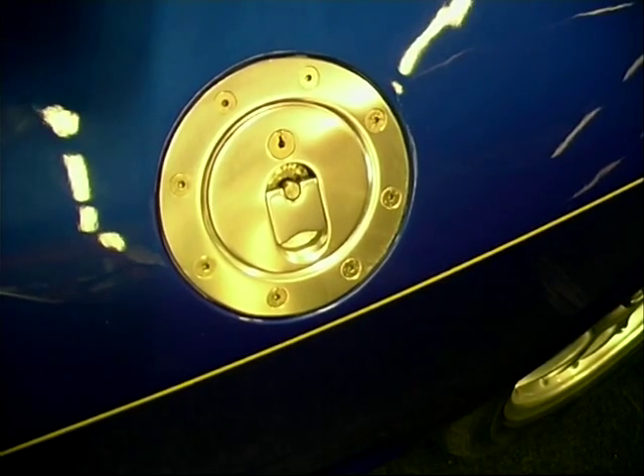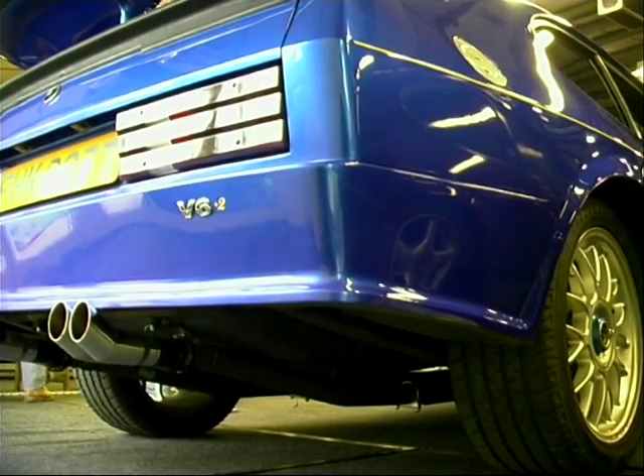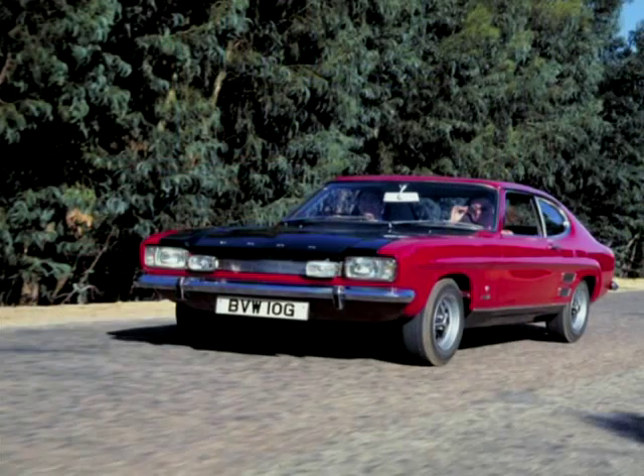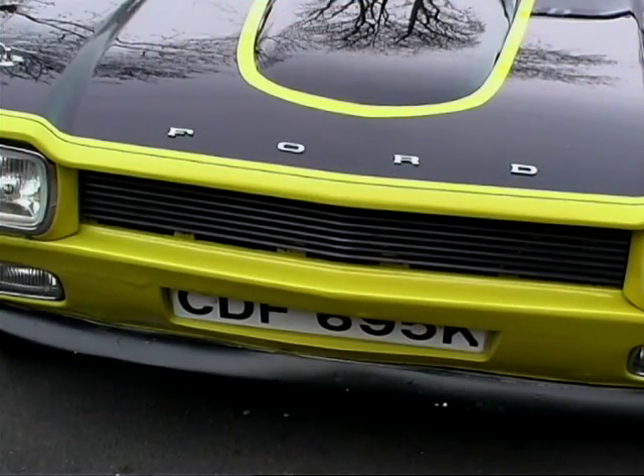When the Capri was first launched, there was the regular version and the GT version. It was always the GT version that actually outsold. Right at the beginning, they even did a GT version with a matte black bonnet, simply because people had seen pictures from the safari rally, where to prevent glare off the bonnet you'd spray the top black. They actually did matte black bonnets, and one in a very interesting mustard colour with a matte black bonnet.